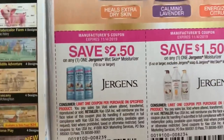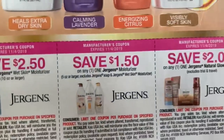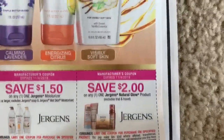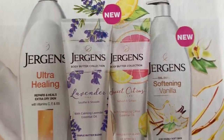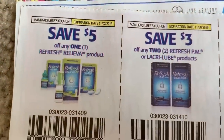Here we have Jergens — $2.50 off the Wet Skin, $1.50 off the moisturizer, and $2 off the Natural Glow. These look really nice. Check out these new essential oil varieties — lavender and sweet citrus look really good, so let's get a deal on those for sure.